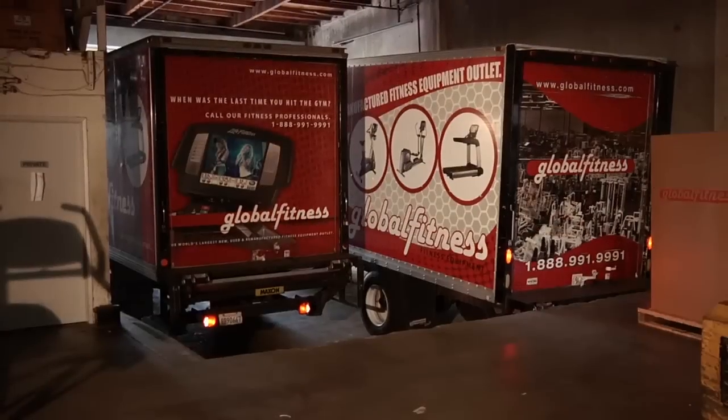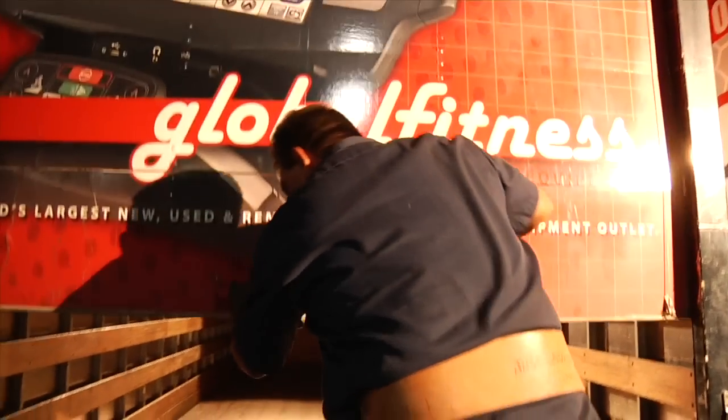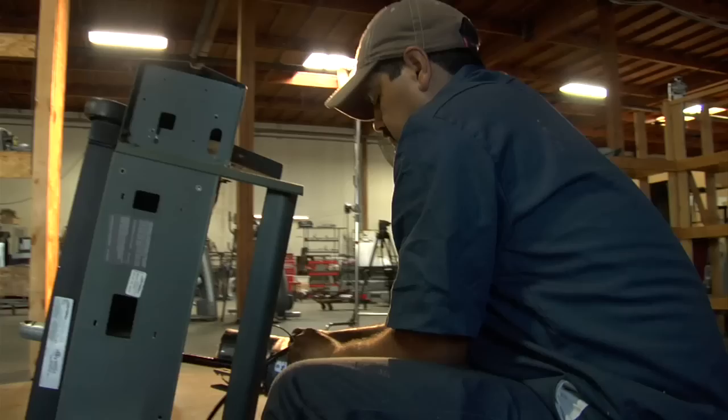Global Fitness is the world's largest wholesaler of pre-owned, refurbished, and remanufactured fitness equipment. Each year, we acquire thousands of pre-owned machines from facilities nationwide and worldwide, returning them to our 150,000 square foot facility here in Los Angeles, California.